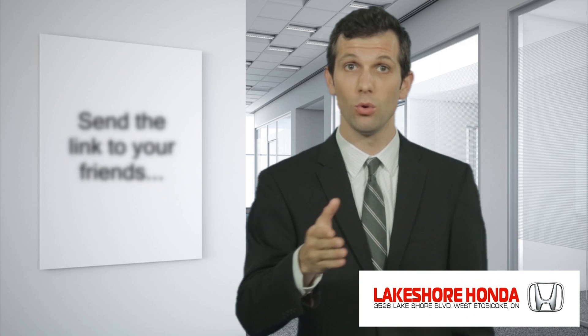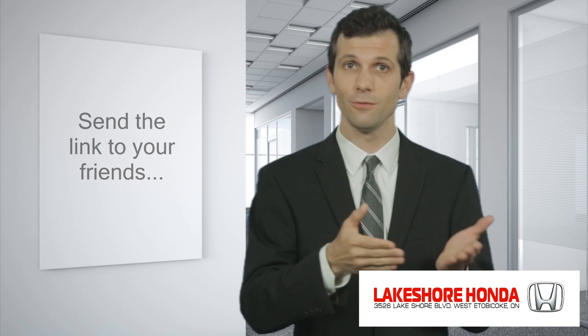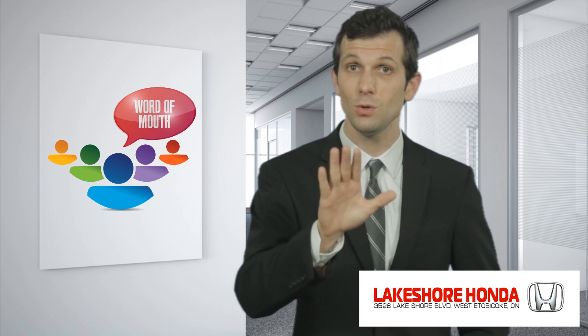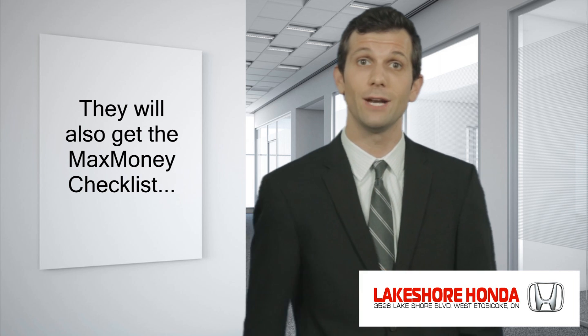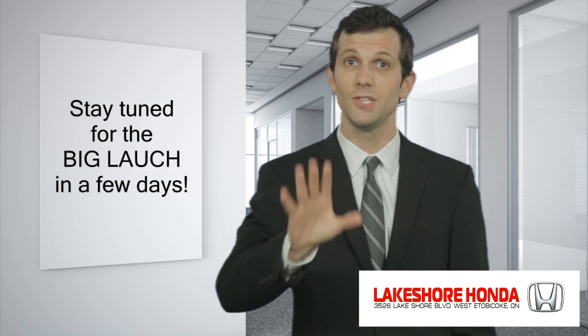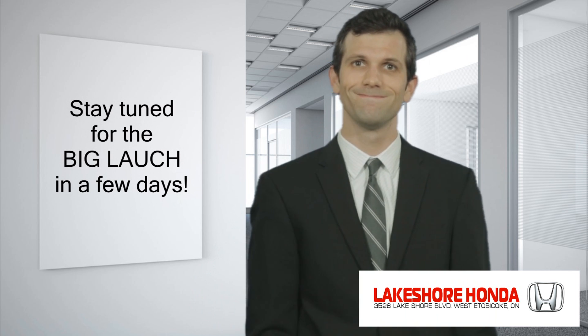If you want to help us spread the word about the upcoming event, all you have to do is send a link of this page to your friends, family, neighbors, and coworkers. You'll be doing them a huge favor as they will also be able to grab their copy of the Max Money Checklist and the bonus dollars voucher available later this week. If you have any questions, just call us. Stay tuned for the big launch and the big news later this week. Let's do it.